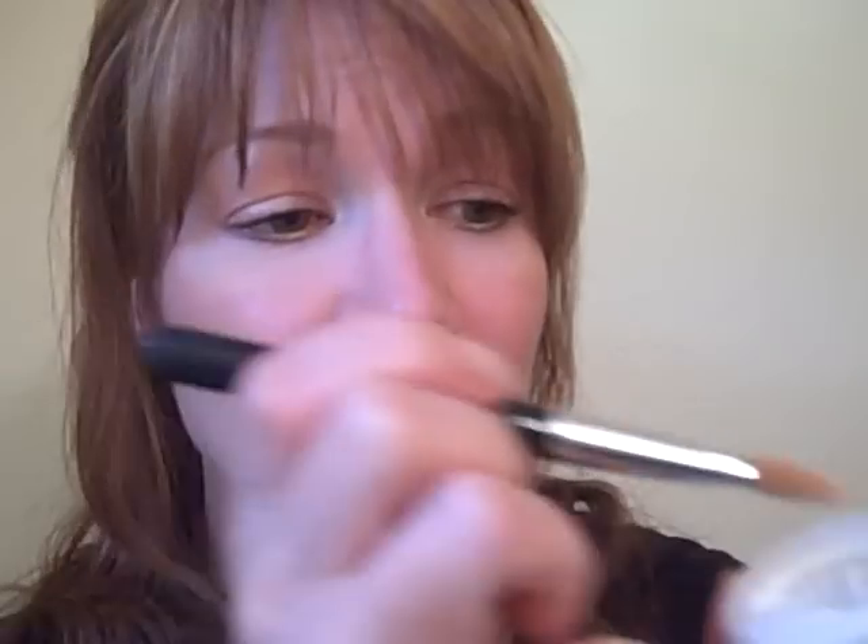You take the powder and just dip the tip of your brush in and tap it off — you really don't need much at all. Then once you get all your makeup done, your concealers on, your blush, your foundation, everything's done, you just go along the areas that you really want to give some brightening to.